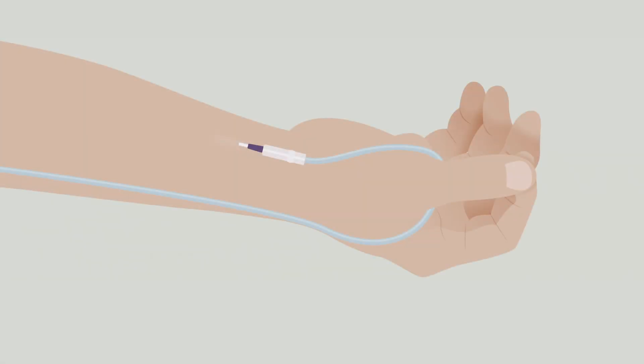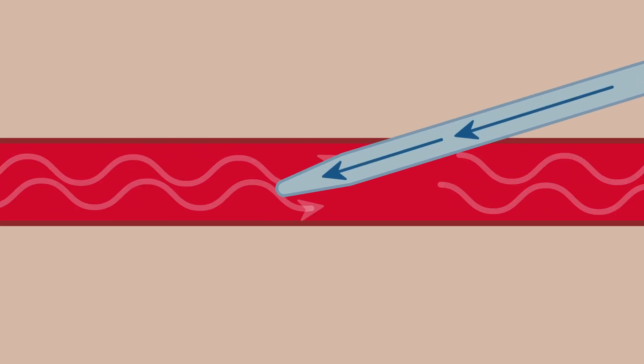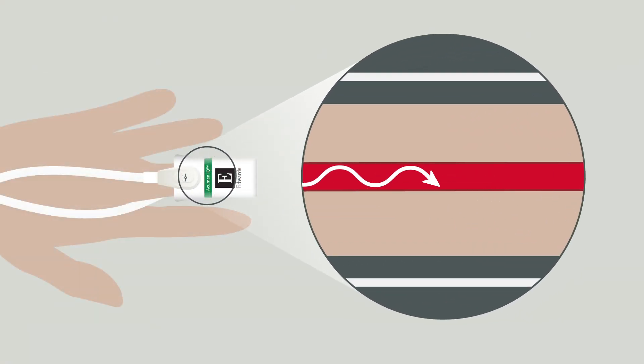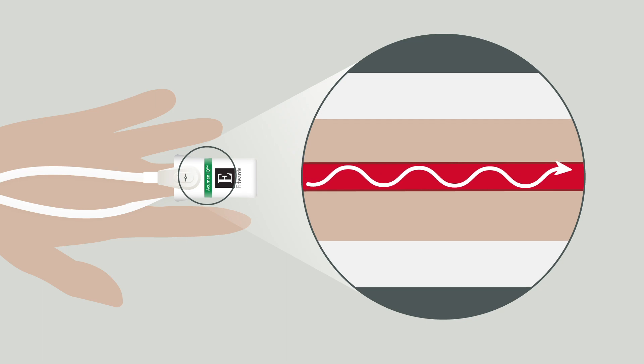Another way to understand the volume clamp method is by reminding ourselves how intra-arterial pressure is acquired. The intra-arterial method utilizes a pressurized fluid system inside of the artery to continuously measure pressure. In comparison, the volume clamp method utilizes air pressure on the outside of the artery to continuously measure pressure.